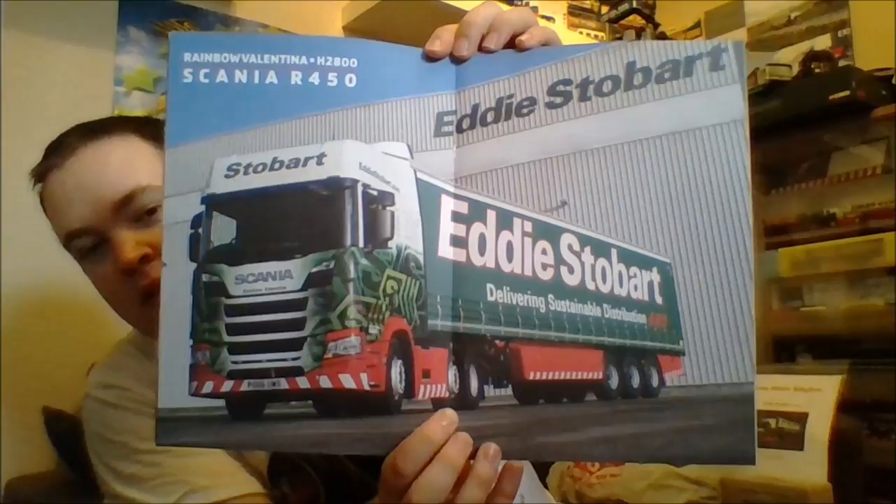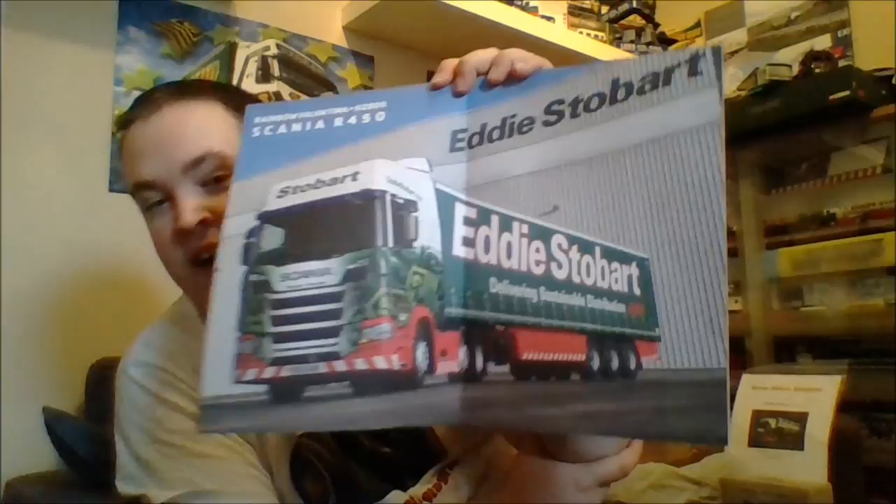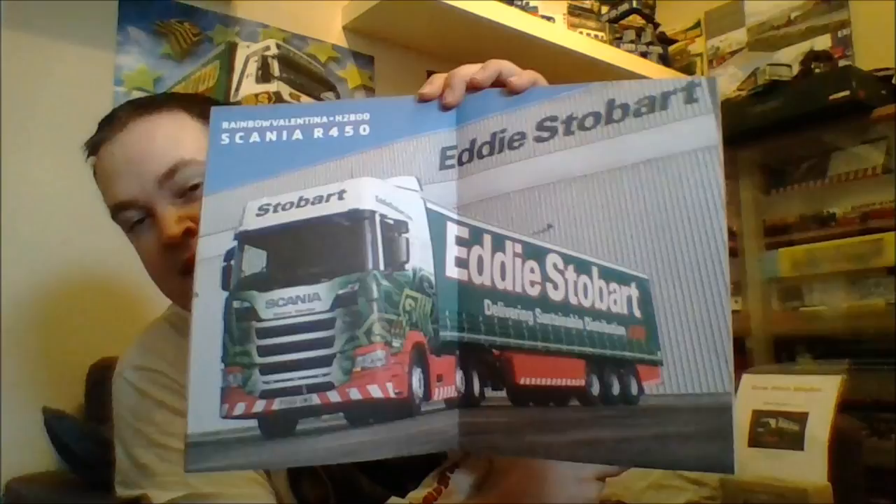And then we have got this brilliant double page poster of Rainbow Valentina. I would love to be able to get that actually as a canvas — as much as I don't like the look of the front of the wagon, that is an absolutely smashing, stunning photo of the truck.